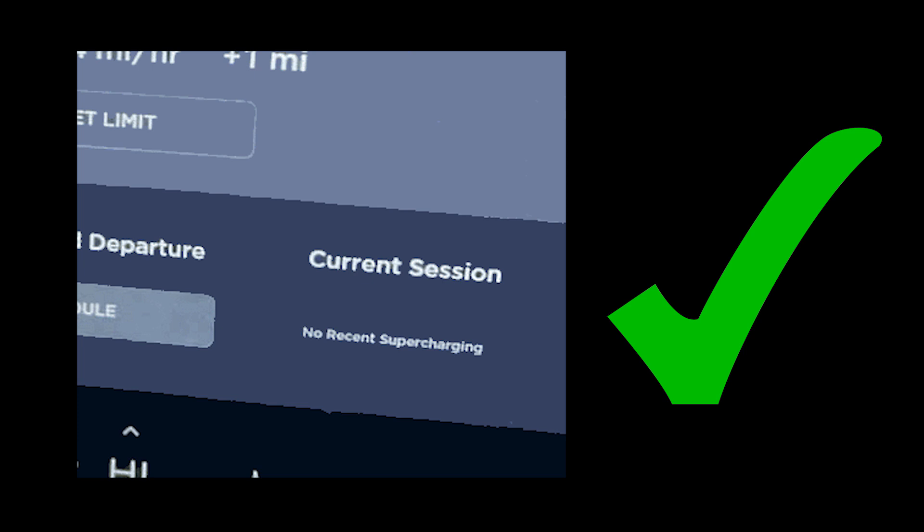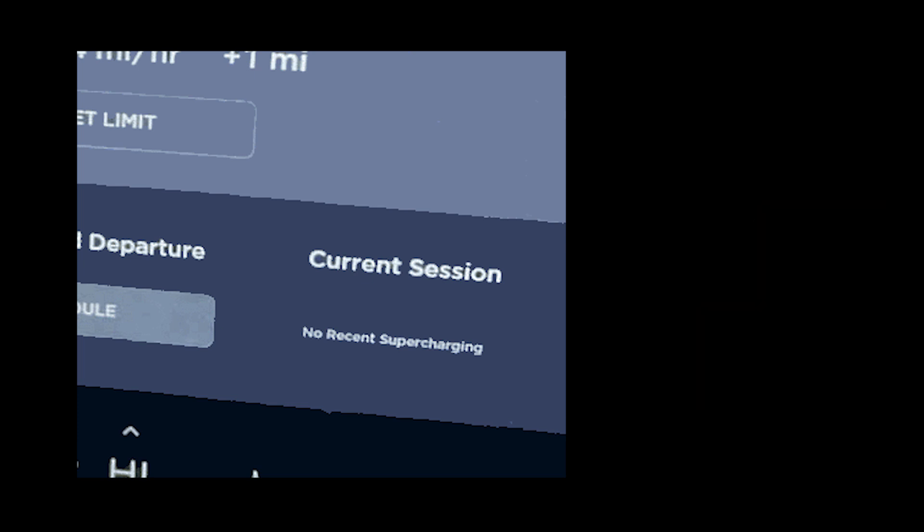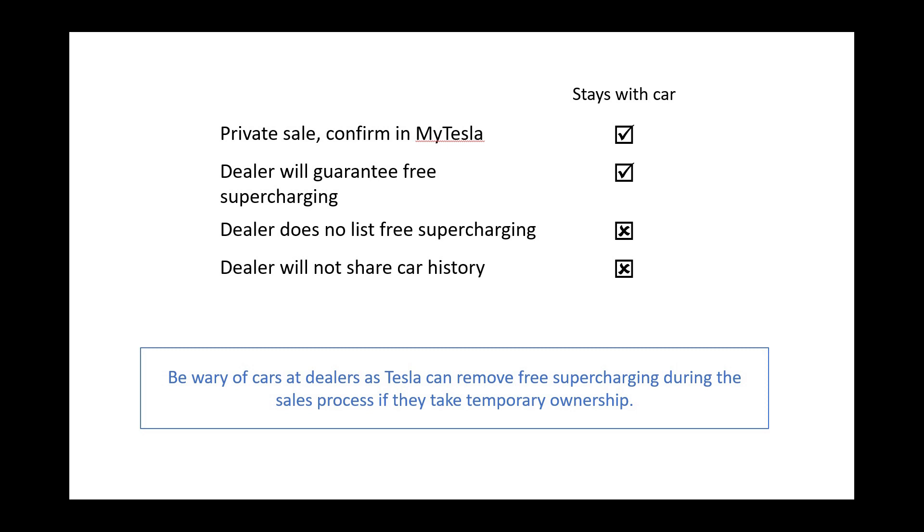The one exception is when the car genuinely has not been supercharged. When buying a car from a dealer, if free supercharging is an important feature then get the dealer to give a written guarantee the car has it. If buying privately, then ask the existing owner to show the configuration codes in My Tesla as described previously.